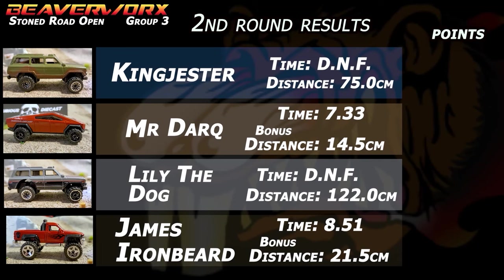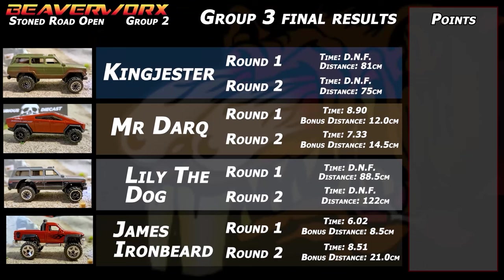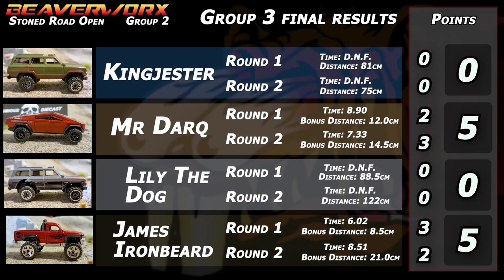Round two results: King Jester gets another DNF — zero points. Mr. Dark gets the fastest run this time, so three points, though he didn't get the longest run. Lily the Dog had another wipeout — two points there. And James Ironbeard comes out with two points for getting the longest run. Group Three final results: King Jester — didn't make it to the bottom again, zero all together. Mr. Dark — fastest time on the second run, three points, plus two points for longest distance on the first run, five all together. Lily the Dog wiped out again, zero points. James Ironbeard — longest run this time after fastest time last time, five points all together.